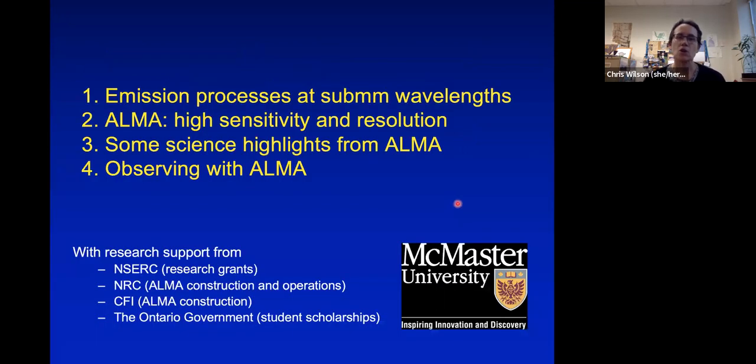Here's an outline of my talk today. I'm going to start with a little overview of what types of emission processes we're looking at when we look at the sky at submillimeter wavelengths, because that may not be familiar to all of you. Then I'll focus on ALMA itself — a very high sensitivity, high resolution telescope for observing the millimeter and submillimeter sky — followed by science highlights, Canadian results, my own students' work, and finally how you could go about observing with ALMA or using ALMA data.